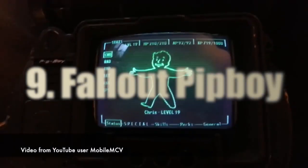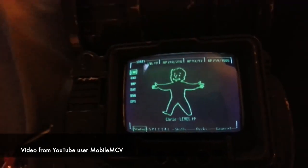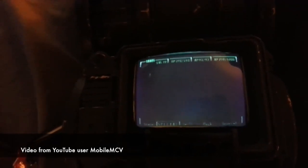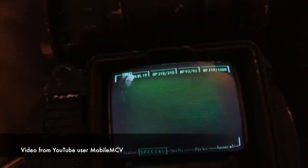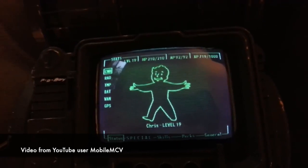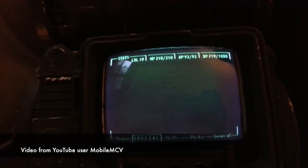Wearable computing might seem a bit 2014 at this point, but if you've got an irrational fear of impending nuclear apocalypse, you can do no better than build your own Pip-Boy from the Fallout series. It's not a genuine OS, but the Python code running here will be enough to fool observers into thinking that you're running a genuine Pip-Boy.